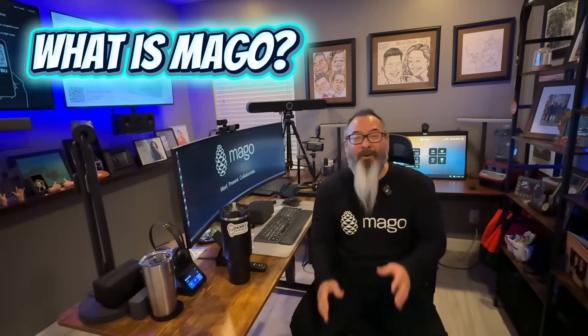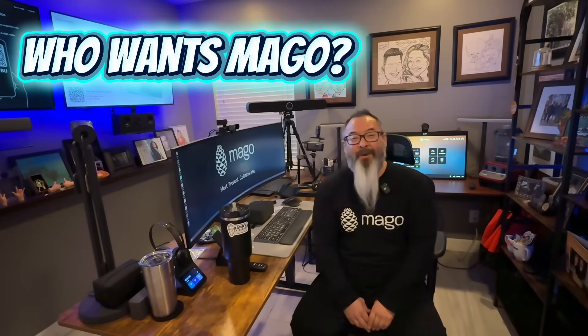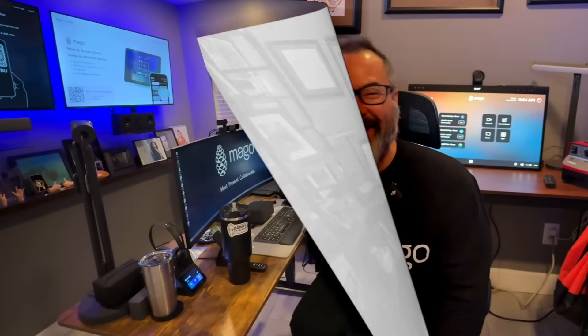What's up? What is Mago? What key pain points does Mago solve? Who wants it? What do you do if you're interested? And where do you go to learn more? Stay tuned for answers to those questions and more.